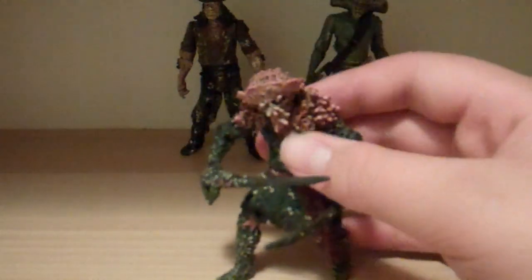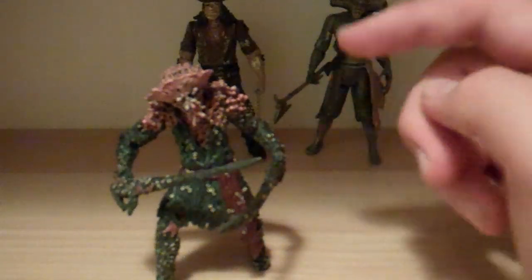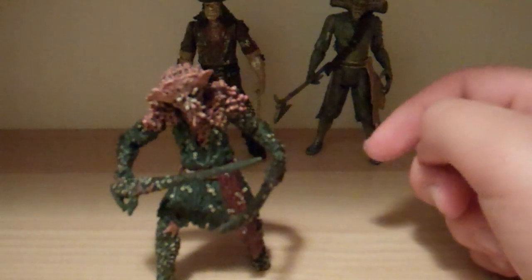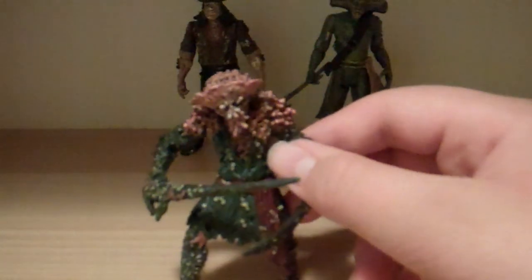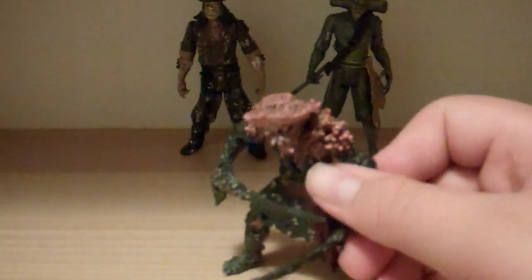Before I get started on the review of these two guys — the review before this was my Pirates of the Caribbean review of Pacifico and the shellhead guy. In that review, I said I made an offer on an eBay item for a 6-inch Pacifico, and I was going to check and tell you if I got it or not. They haven't responded yet, so just telling you that.